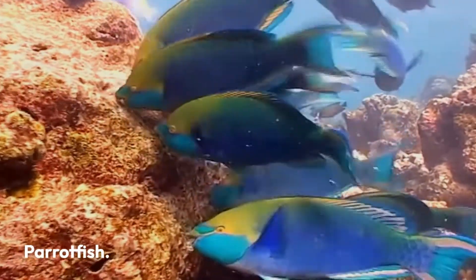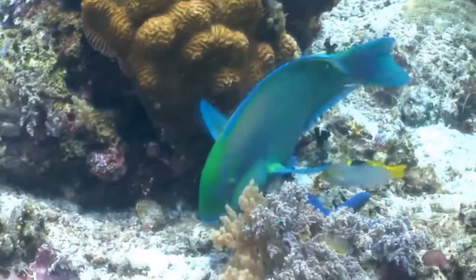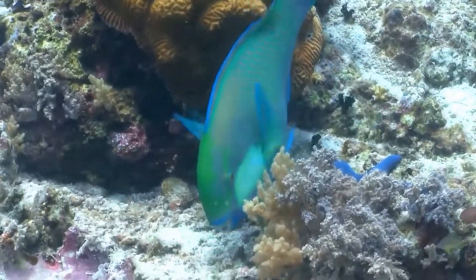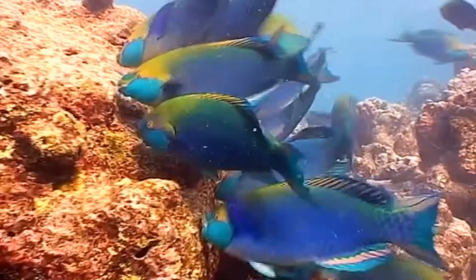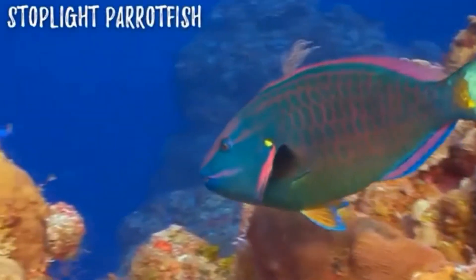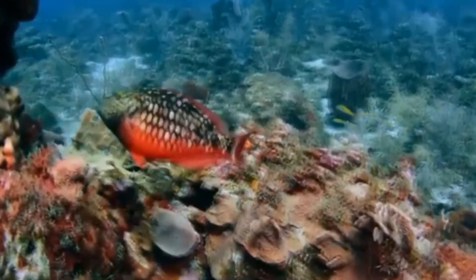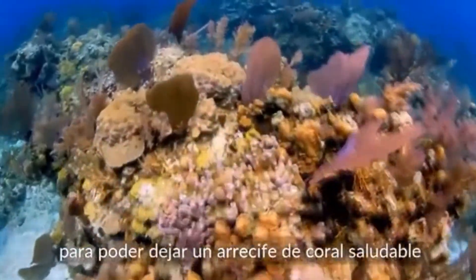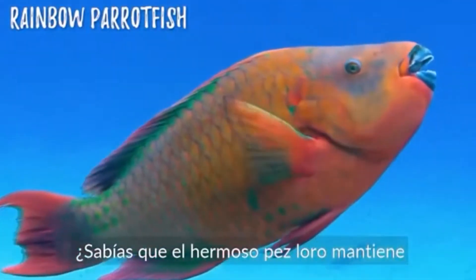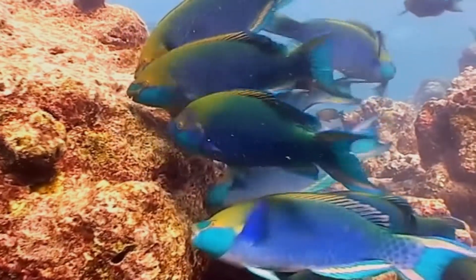Parrotfish. The 80 different species of parrotfish, which come in a variety of vivid hues and shades, are named not for their resemblance to a parrot's brightly colored feathers, but rather for the fused teeth at the front of their mouths, which resemble a beak when compared to a fish's usual mouth. They're not just pretty to look at — they're also a surprisingly tough fish. Their scales are said to be so strong that even spears cannot penetrate them.